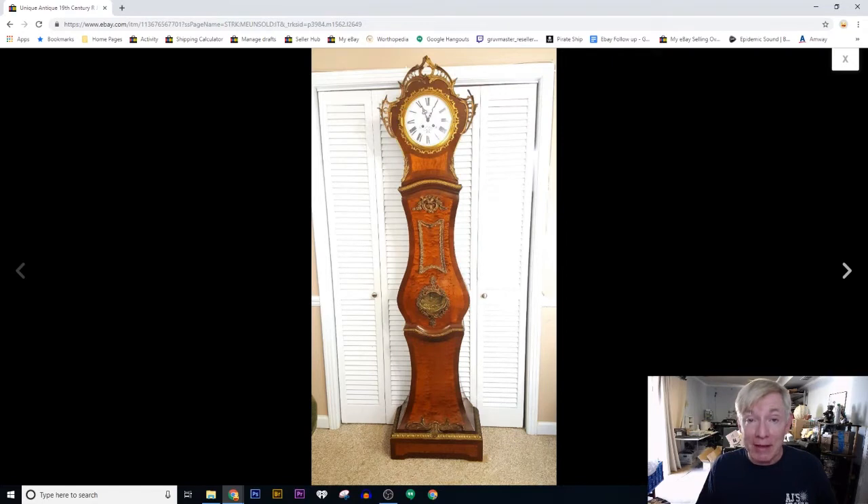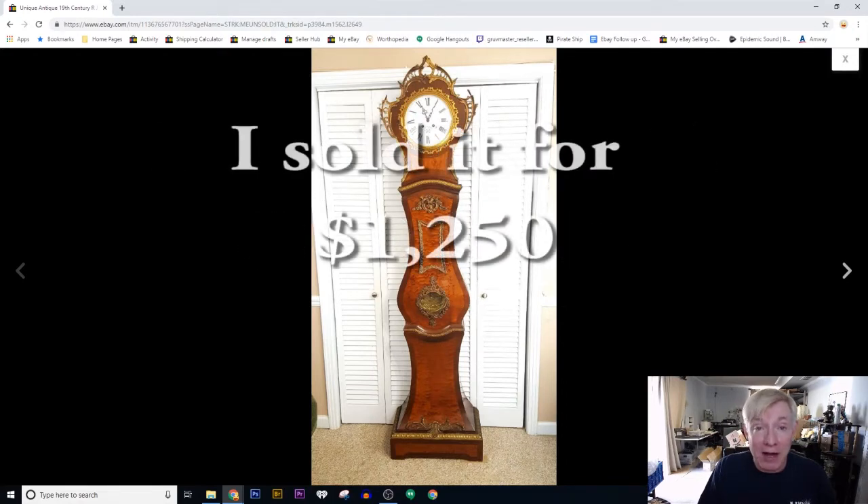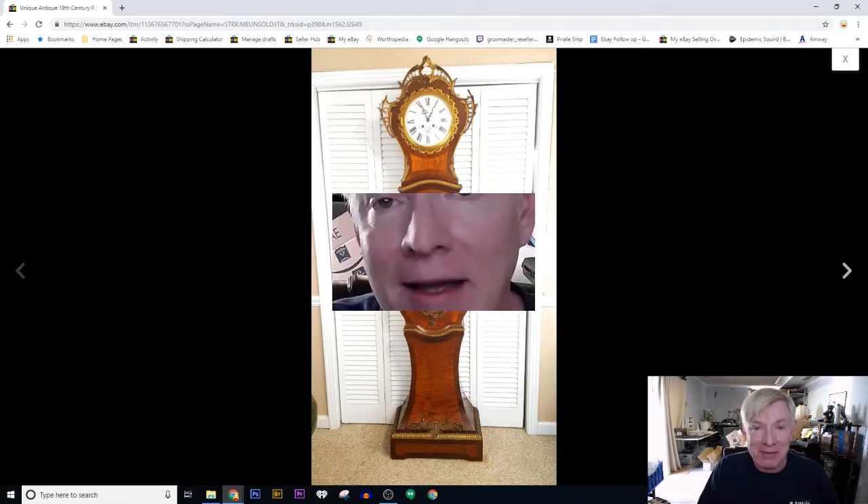I'm a businessman. I'm a collector, but I'm a businessman. So I know that I need to put that $700 back into my business, and $550 profit is still a really good profit. So I sold this for $1,250 this week to a really cool lady who loves this clock on OfferUp. I got it out of the house, got it out of Myrna's living room, and I made some money.